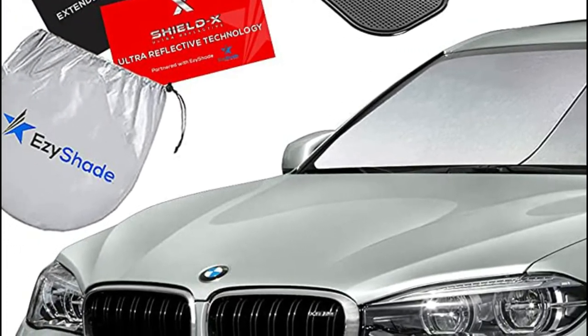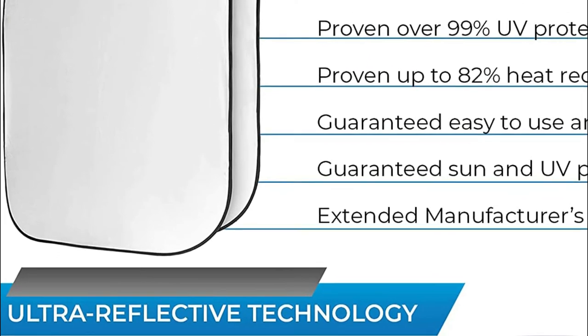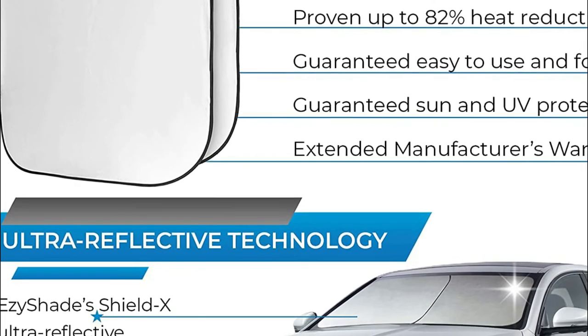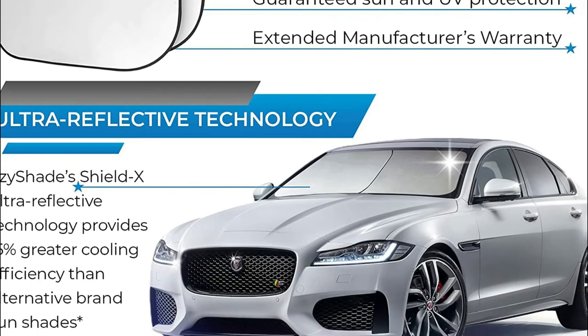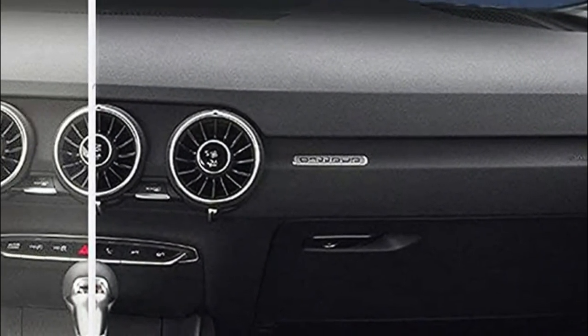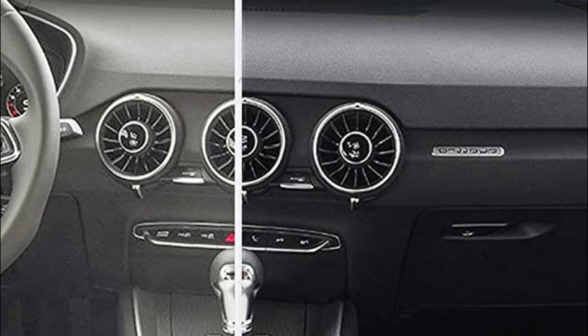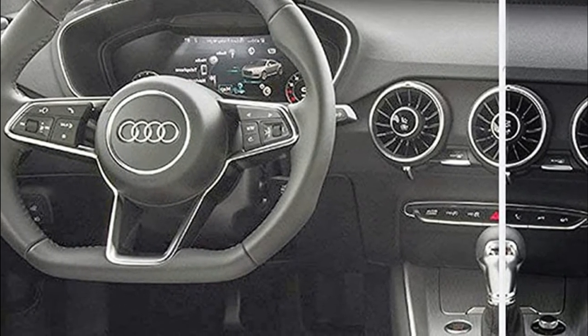There's no wrestling with these sunshades. EasyShade is fast and easy to set up, and fast and easy to fold up and store away. Don't let the hot sun damage your vehicle or your mood. The remarkable dual-shade design, combined with ShieldX Ultra Reflective Technology, offers maximum coverage and efficient UV and sunlight protection, keeping you and your loved ones cooler and more comfortable.